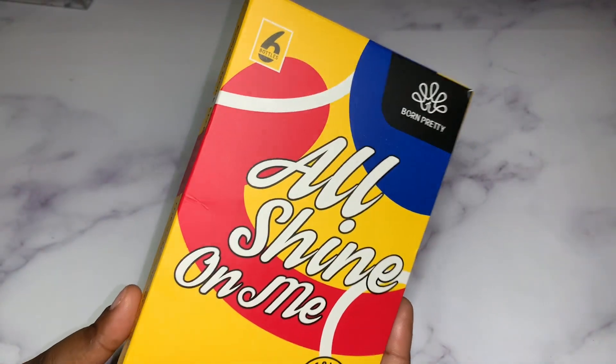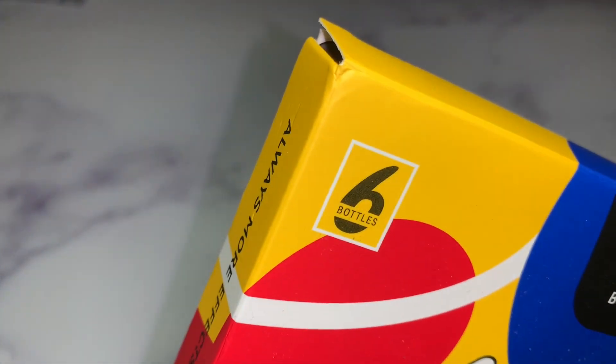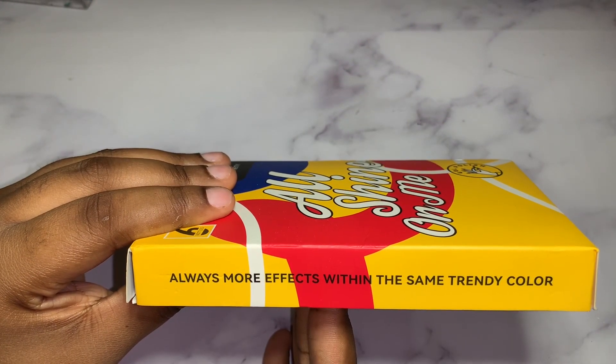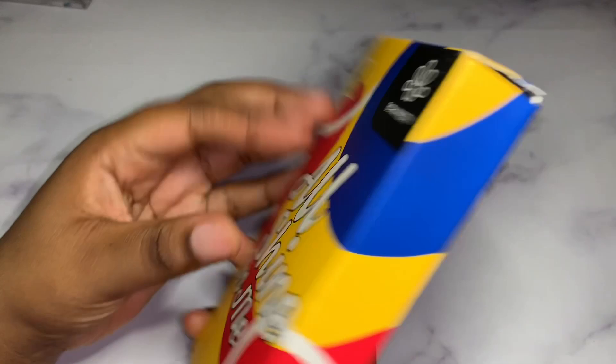Super cute. Here is their packaging — very colorful, very cute. It says 'All Shine On Me,' gel polish right there, and it comes with six bottles. On the side it says 'Always more effects within the same trendy color.' Super cute. And here is the back of it.